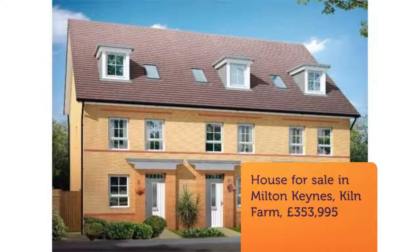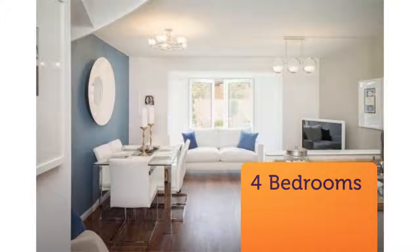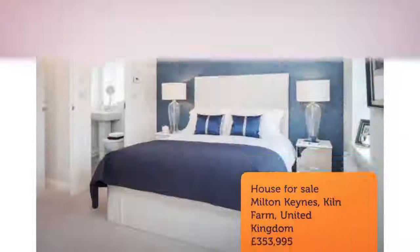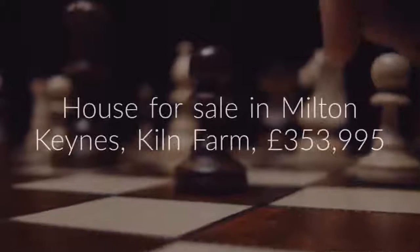Four-bedroom terraced house for sale, Carter's Lane, Kiln Farm, Milton Keynes, MK11. The Helmsley is a flexible four-bedroom home featuring an open-plan kitchen with dining and family areas and French doors opening onto the rear garden. Bedroom 4 is on the ground floor and can be utilized as a study. The lounge and master bedroom with en suite are on the first floor.